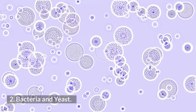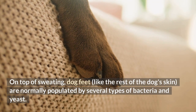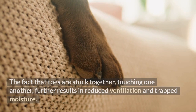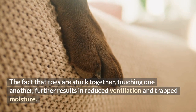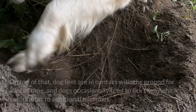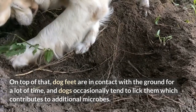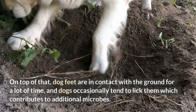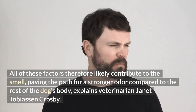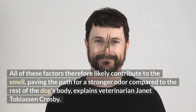Number 2: Bacteria and Yeast. On top of sweating, dog feet, like the rest of the dog's skin, are normally populated by several types of bacteria and yeast. The fact that toes are stuck together, touching one another, further results in reduced ventilation and trapped moisture. Dog feet are also in contact with the ground for a lot of time, and dogs occasionally tend to lick them, which contributes to additional microbes. All of these factors therefore likely contribute to the smell, paving the path for a stronger odor compared to the rest of the dog's body, explains veterinarian Janet Tobias and Crosby.